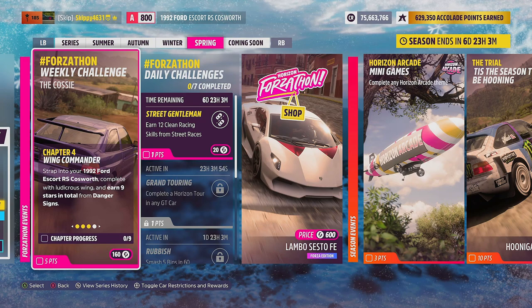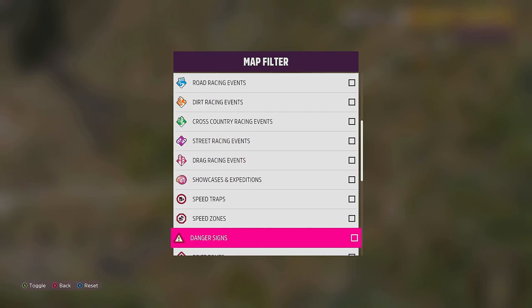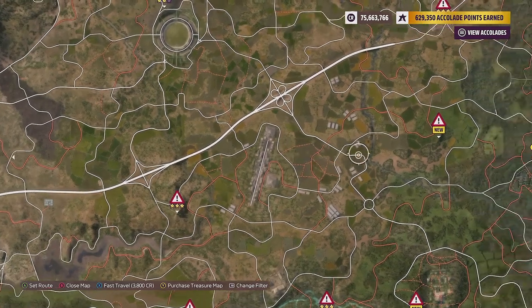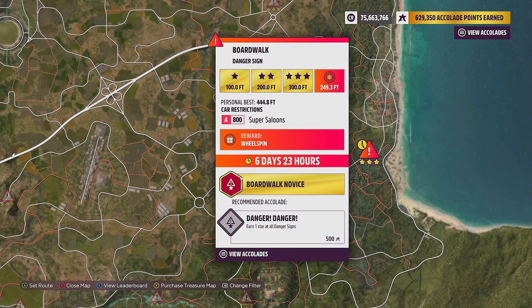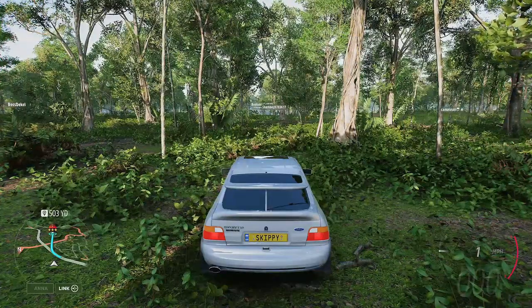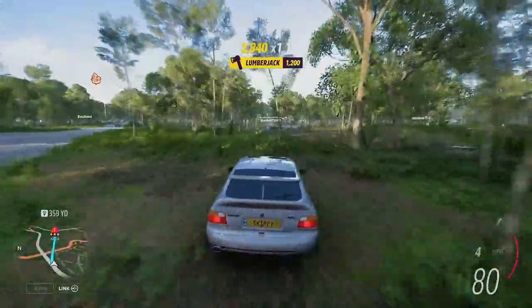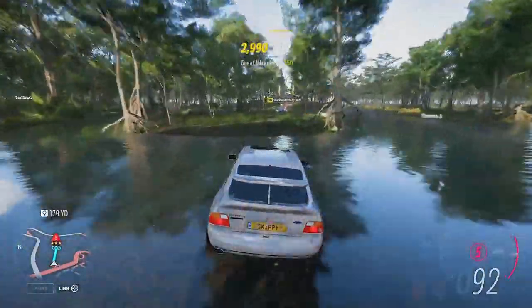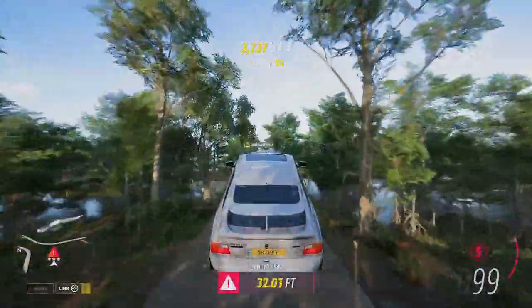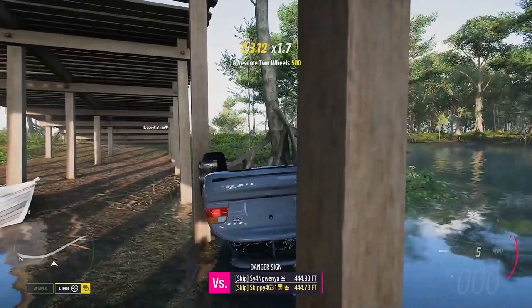Chapter four, Wing Commander: strap into your 1992 Ford Escort RS Cosworth complete with Ludicrous Wing and earn nine stars in total from Danger Signs. Head into the map and filter by Danger Signs. We're heading to the far right-hand side of the map and using a Danger Sign called Boardwalk, with a 300-foot three-star objective — it's also this week's PR Stunt Danger Sign for the festival playlist. You can set a waypoint on the map and it will give you the route. On my second run, we just need six more stars. A little bit of water can slightly throw you off — as long as you're doing about 100 mph off the ramp you'll be good for three stars. We get 300 feet — that's three stars.